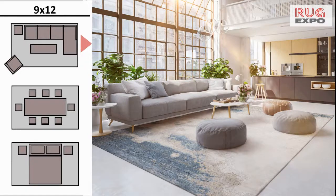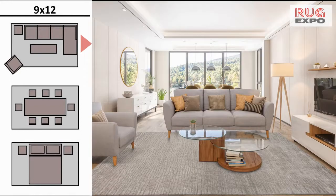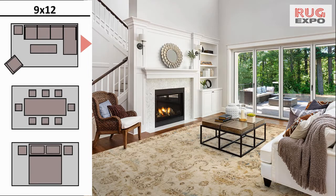Here are a few living room settings for the contemporary 9x12 area rug — one of the most luxurious and comfortable sizes, where you can place all four legs of at least two adjacent sides of furniture easily on the rug.